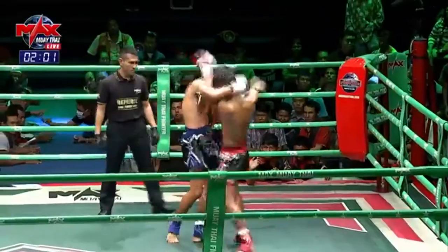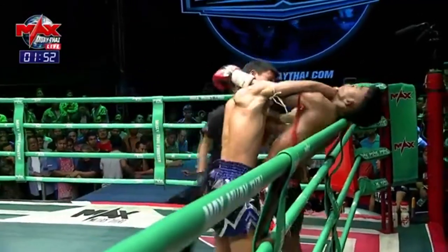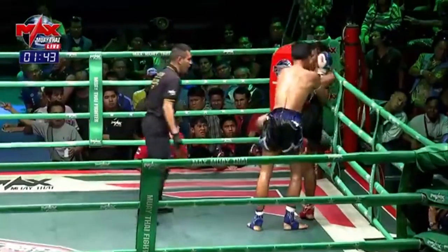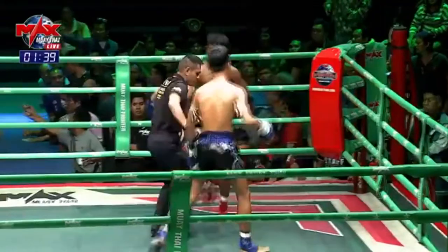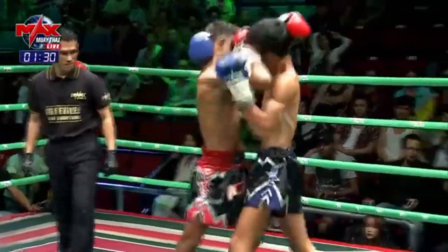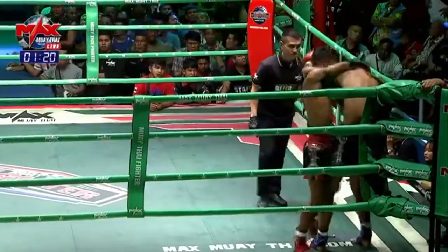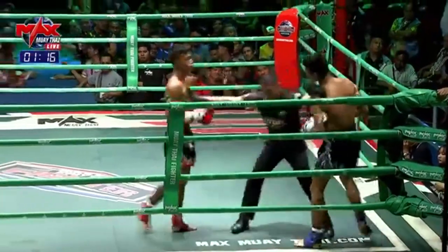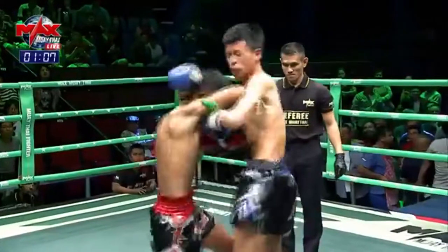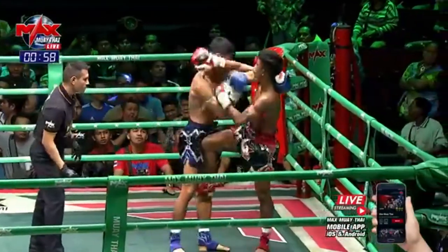Strong body kicks now coming in from Mong Kong Suk. You can see Jack Pett doing a good job of setting up those right elbows, controlling the left arm of Mong Kong Suk, and then firing away with the right elbows — there it goes again. One with the body kick as well, pushing forward and driving those knees in. Good defense though in the clinch there from Jack Pett.